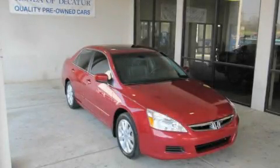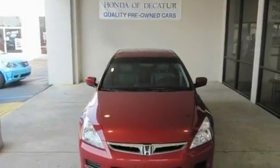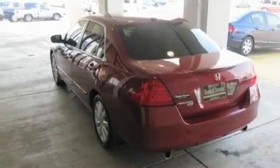This is a 2007 Honda Accord. It features a 3.0-liter, six-cylinder engine and a five-speed automatic transmission. Its top features include a power moonroof, heated front seats, a navigation system, and a CD player.